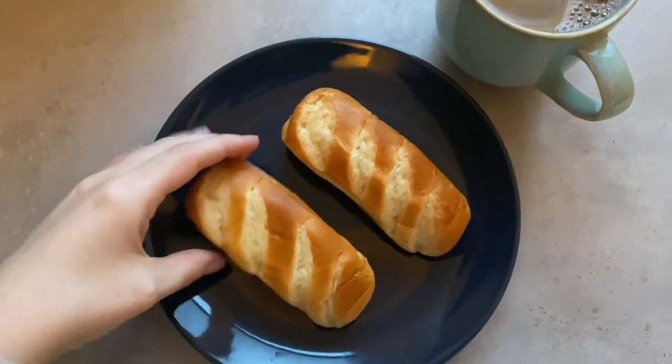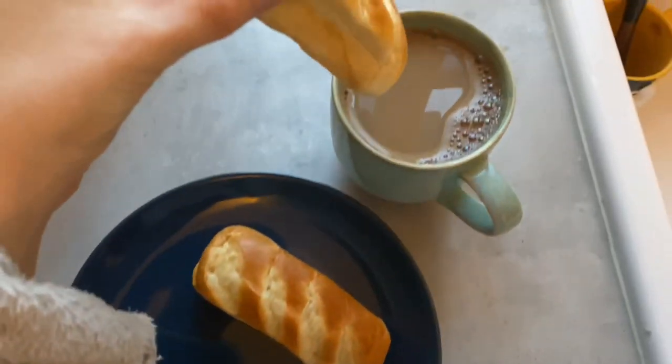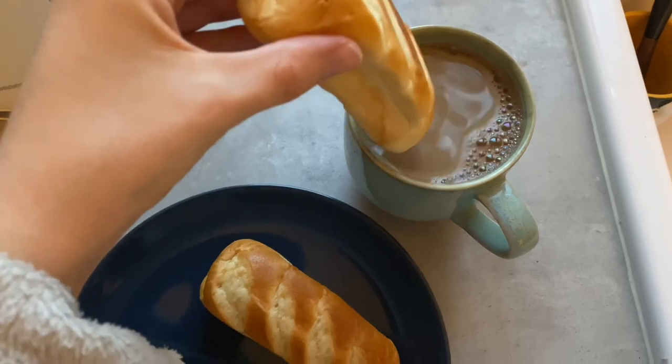Recently for breakfast I've been loving these pan au lit, which is like a sweet brioche, and I like to dip mine in my coffee, just a bit.